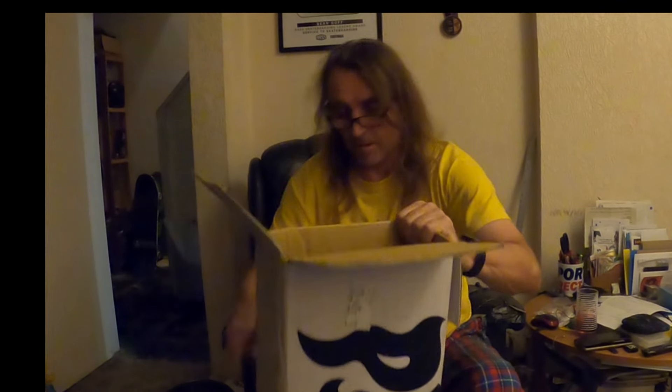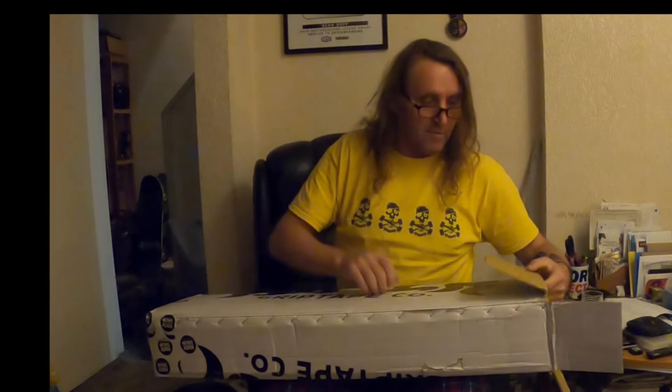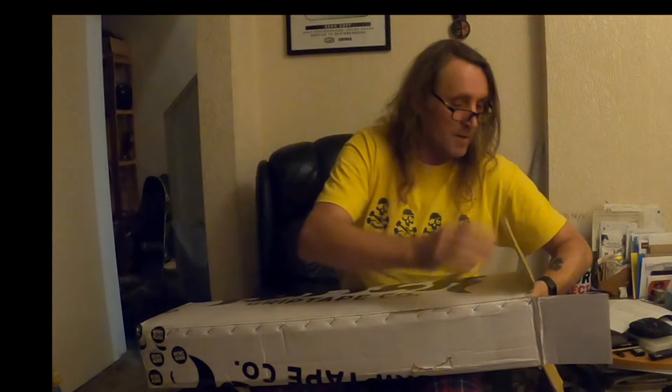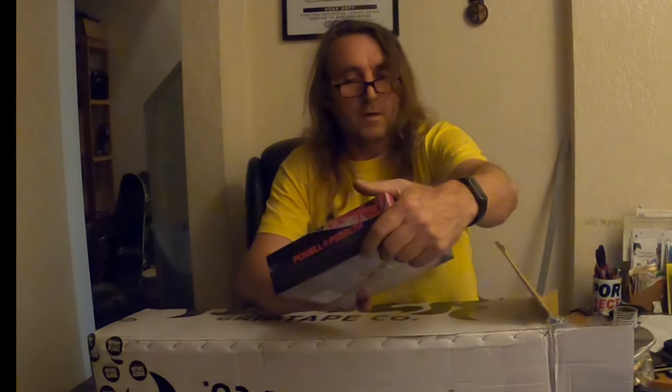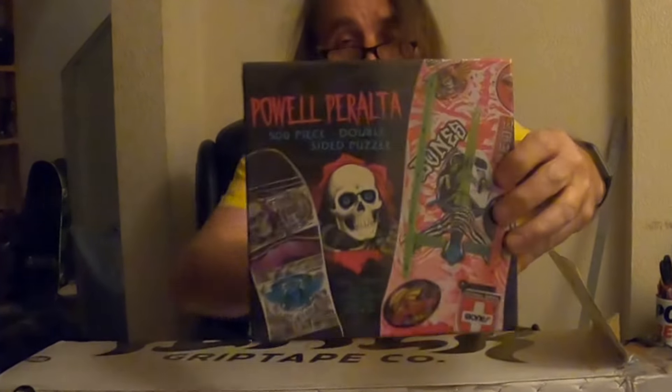Can I actually grab that out for a sec? Big heavy box.